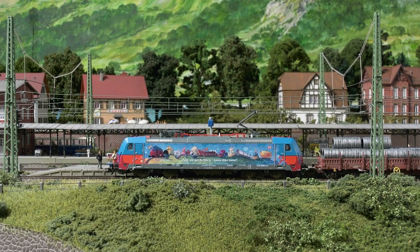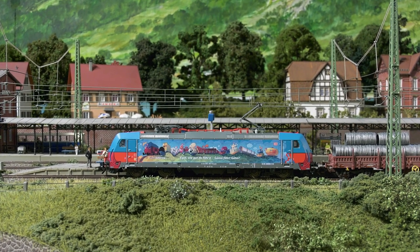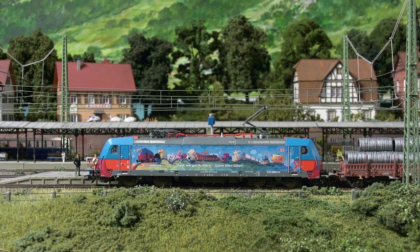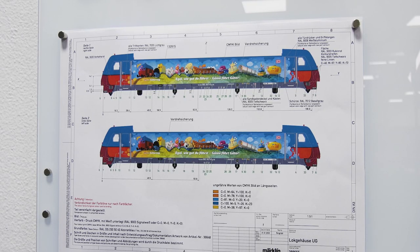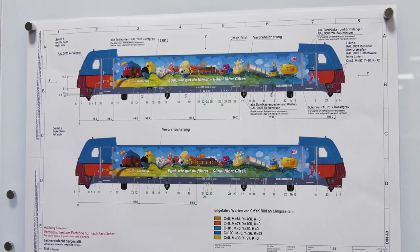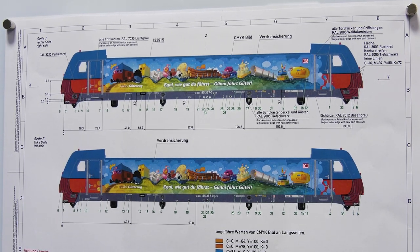The locomotive's colour scheme is done in a combination of classic painting and digital printing technology. The basic colour scheme is applied using the classic painting process, and the eye-catching advertising design on the sides and fronts is applied using high-quality digital printing.